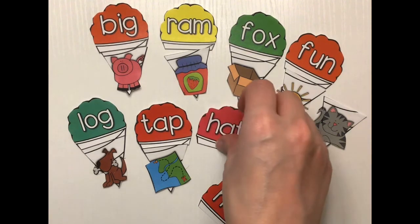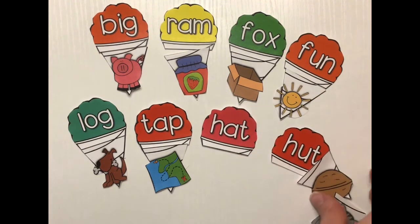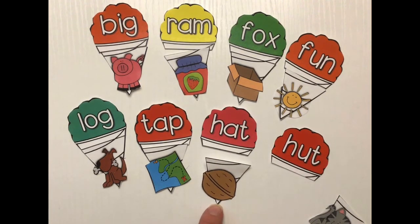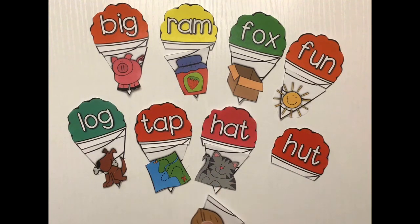Let's do hat. We have an at sound. Is it hat and nut? No. So it has to be hat and cat. Yes! Very good.